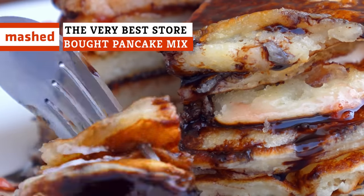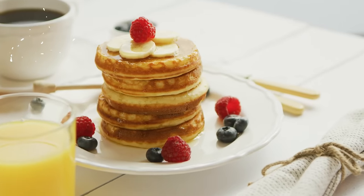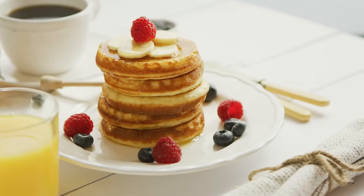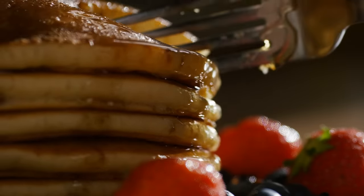Pancakes might be one of the best breakfast foods ever invented, but not all pancake mixes are made equally. What's the best mix you can buy? Stay tuned to find out what the very best store-bought pancake mix is.